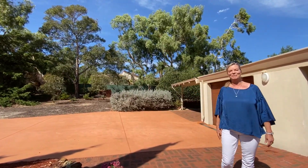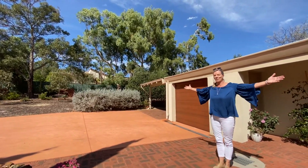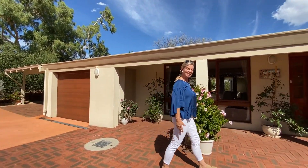Welcome to 10 Rosemount Terrace in Lesmerdy. We have a wide block of 1,996 square metres. Follow me through, we'll go inside and have a look.